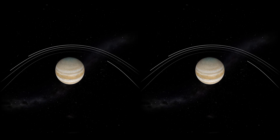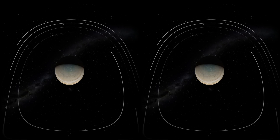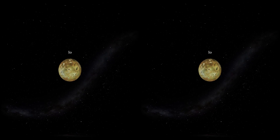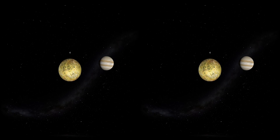As the Voyager probes flew by the gas giant, they studied many of its largest moons. Io is in a tug-of-war between massive Jupiter and the other large moons and is stretched and squeezed by gravity, causing Io's interior to heat up dramatically, creating erupting volcanoes that constantly renew the moon's surface layer.